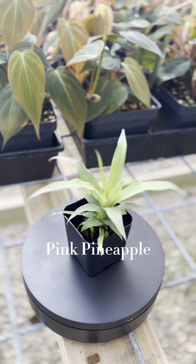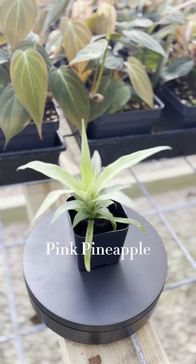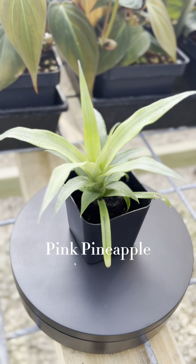This is the pink pineapple plant and it thrives in humid environments, making it perfect as a house plant. Make sure you keep it warm and only water every 12 or so days. This plant will end up producing some stunning pink lime leaves for you.